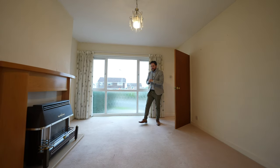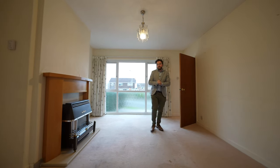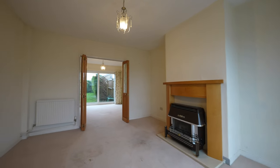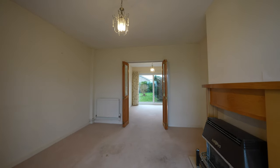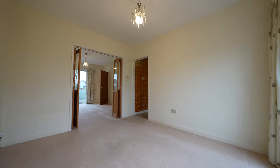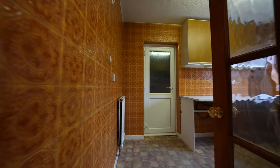Although in need of some renovation, this property does benefit from some modern features such as new PVC double-glazed windows. The accommodation to the ground floor first of all comprises this spacious sitting room with doors leading through into a dining room. There is a kitchen with a door leading into the garage.